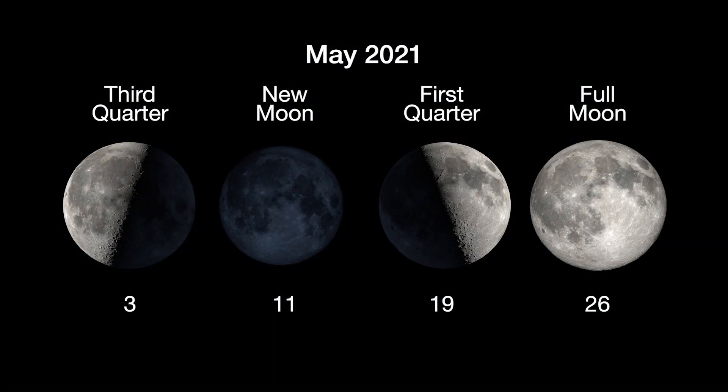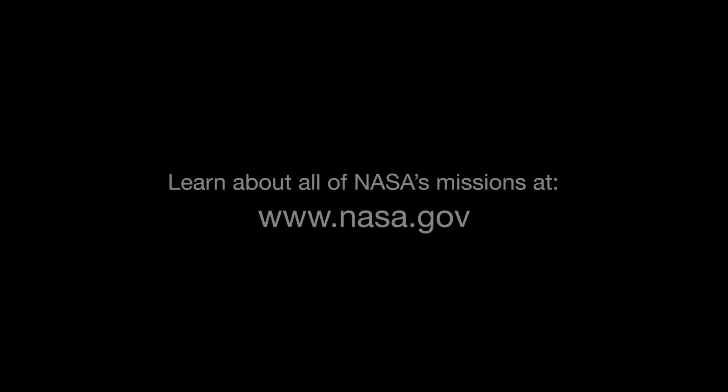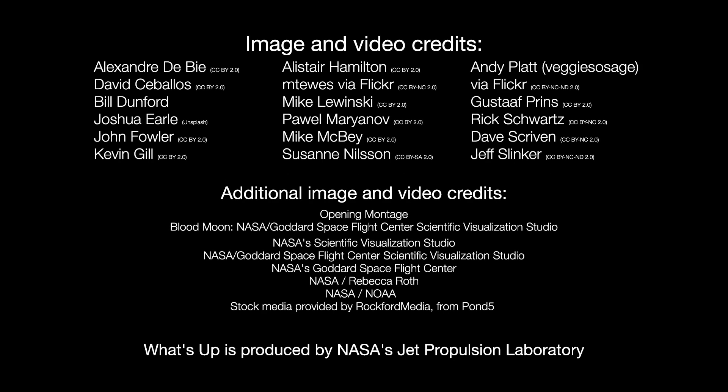Here are the phases of the moon for May. You can catch up on all of NASA's missions to explore the solar system and beyond at nasa.gov. I'm Preston Dykes from NASA's Jet Propulsion Laboratory, and that's what's up for this month.